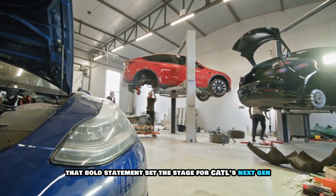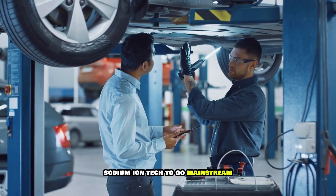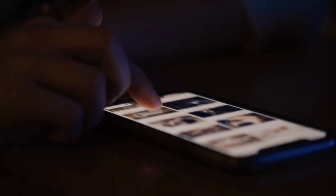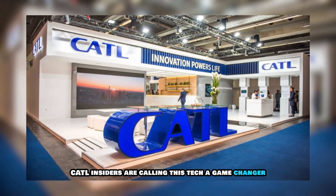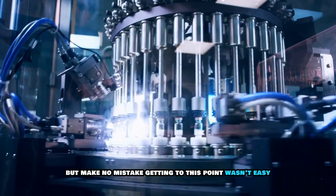That bold statement set the stage for CATL's next-gen sodium-ion tech to go mainstream. CATL insiders are calling this tech a game-changer, but make no mistake — getting to this point wasn't easy.